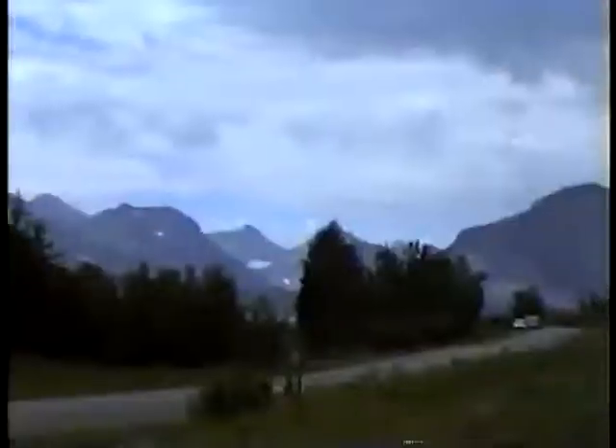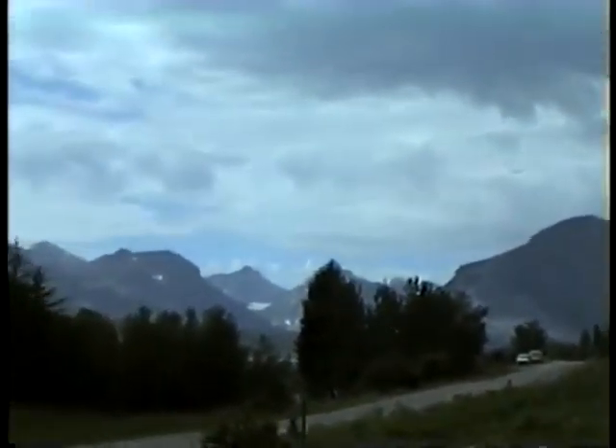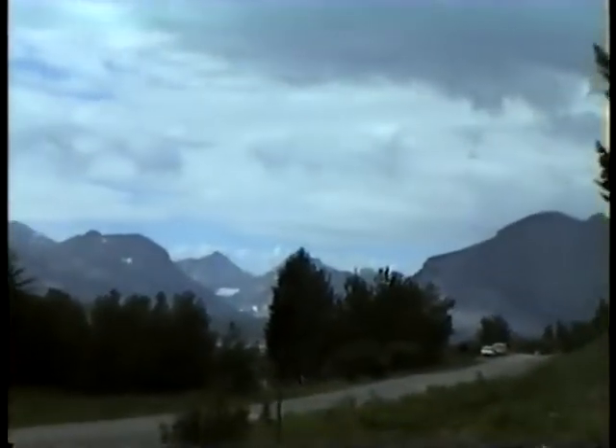We're just coming into Glacier National Park. Can't quite see the lake from here, but this is Glacier National Park — it's right down there. You can't see it too well, but it's there. Lake St. Mary. It's so pretty.